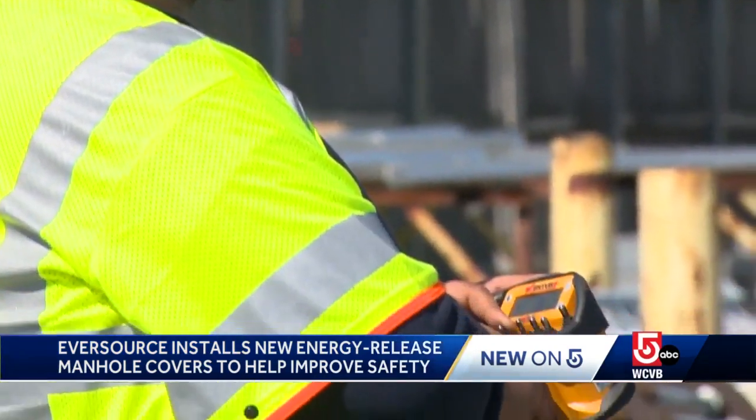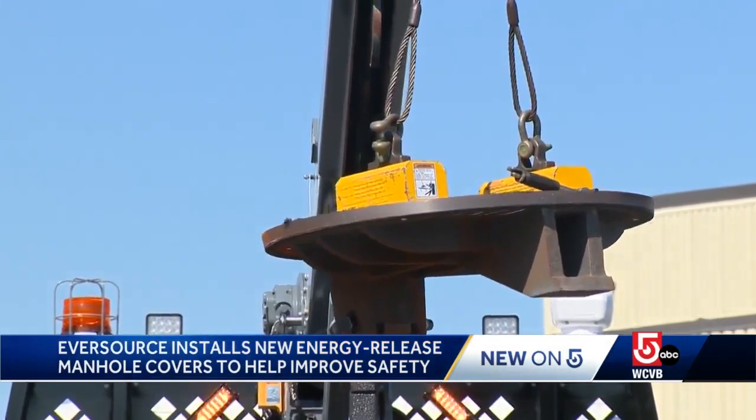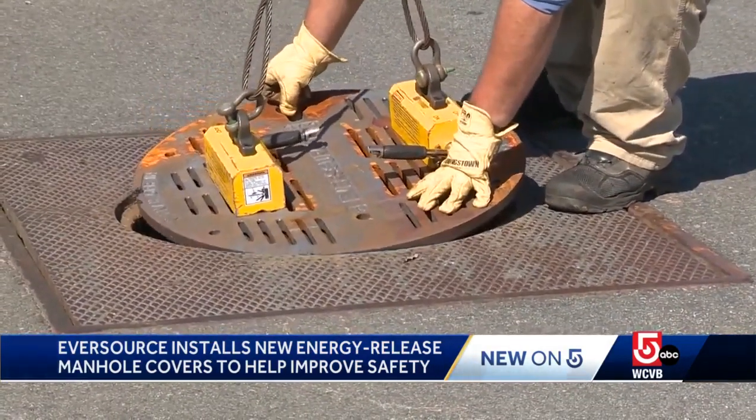Eversource is unveiling a new latching manhole cover, which they call a game-changer for safety, focusing first on installing them in the city of Boston.